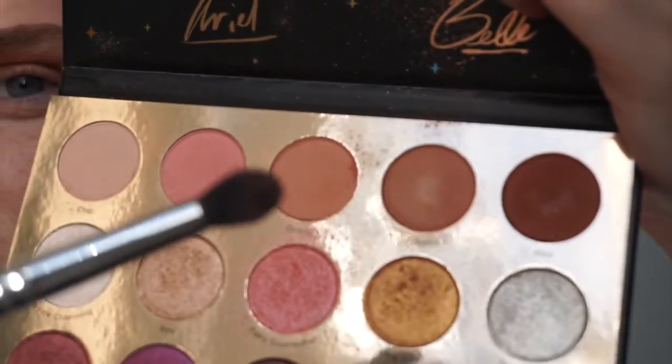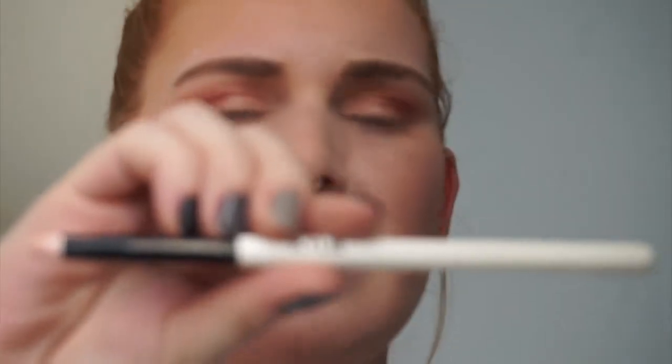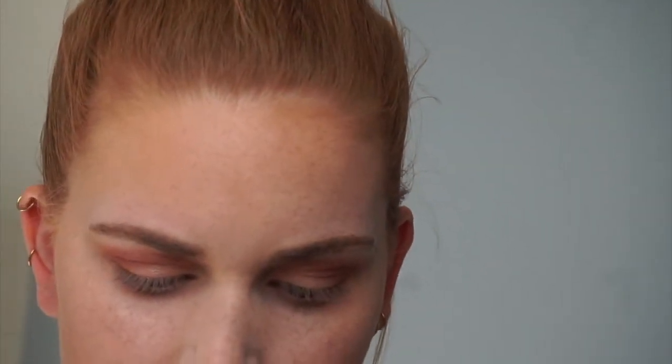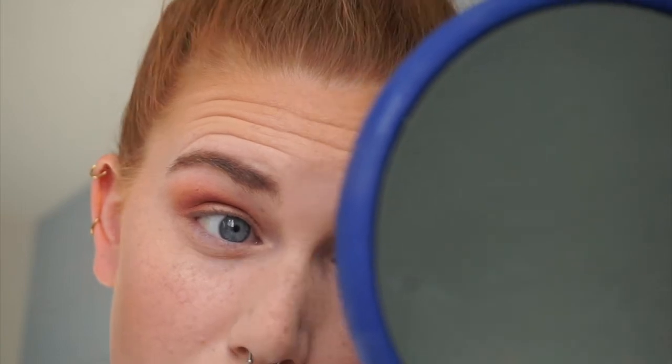Under the eyelid I'm going with the shade Triton, using a Kylie Cosmetics smudger brush, and I'm just going to put that right under my eye. It's just a nice kind of burnt orange shade but it'll kind of tie everything in together. I'm probably going to do two colors down there, actually.